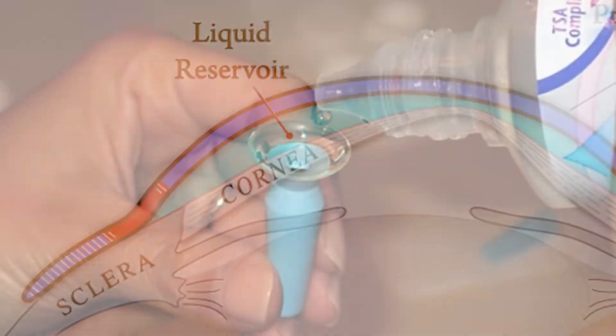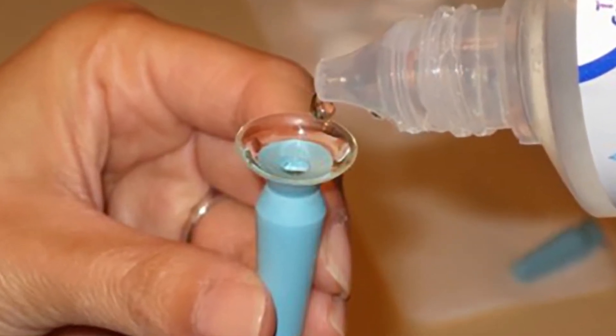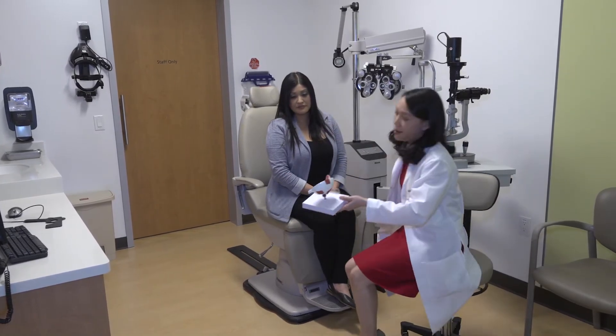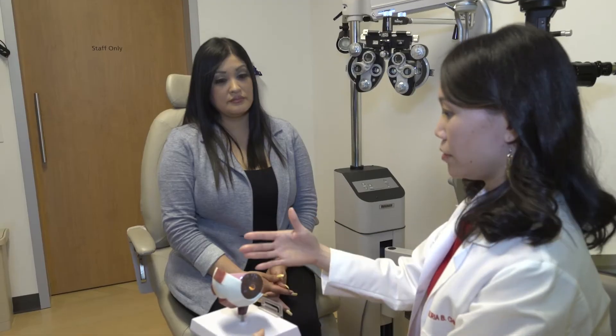There are actually many types of scleral lenses available on the market, and many new designs have come about just in the last few years. PROS has actually been around for several decades. PROS stands for Prosthetic Replacement of the Ocular Surface Ecosystem — a name that describes this very customizable scleral device used to treat patients who have problems with their eye.